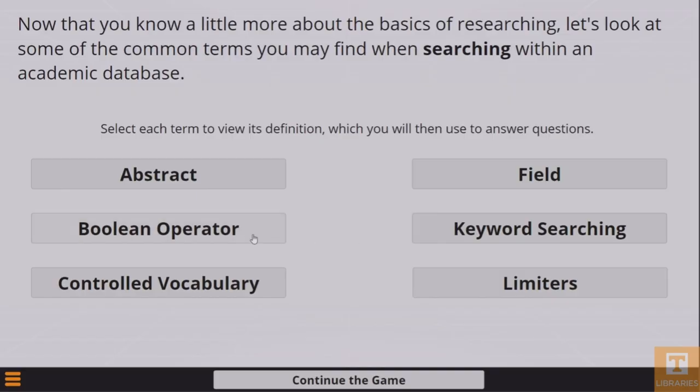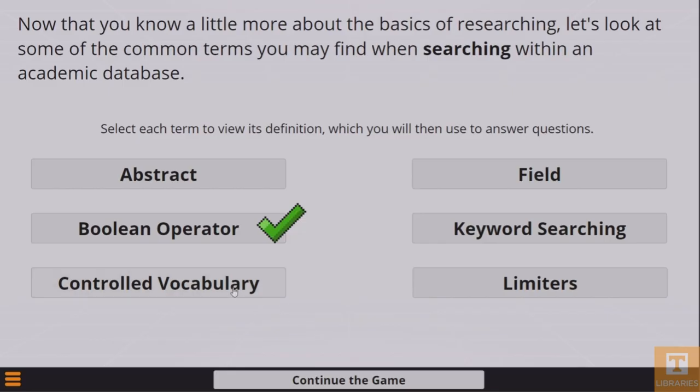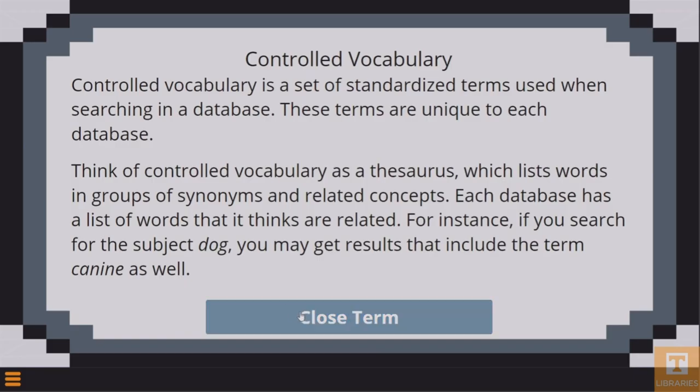My original idea was just to make something creative that would hopefully help the students, but also do it in a manner that gamified the idea and give them definitions that were more layman, more everyday common language — not something a librarian or instructor might give you, but something someone else who's learned about it might give you.